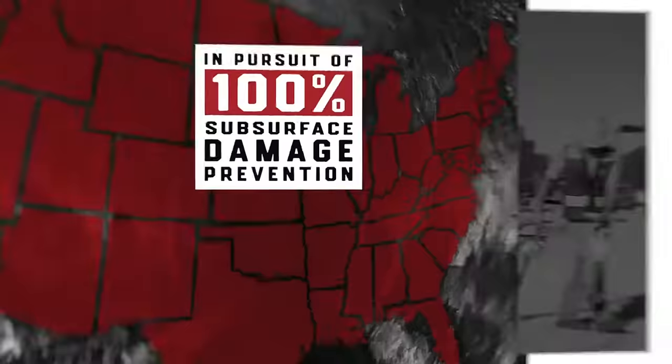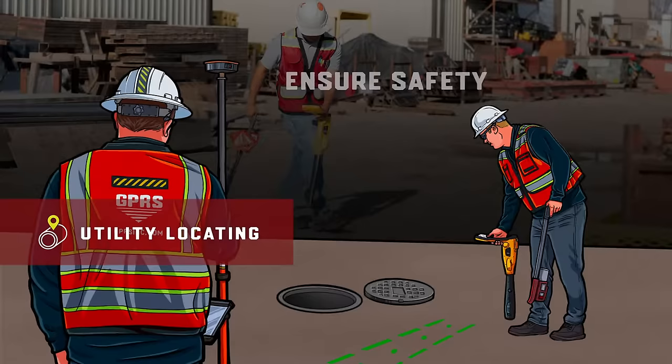Utility locating ensures the overall timely success of your project and is a critical step to ensure safety when subsurface excavation is planned. Ignoring this critical first step not only increases injury,